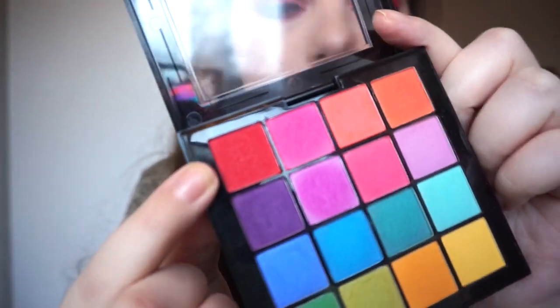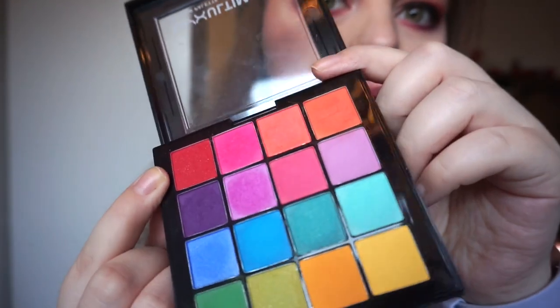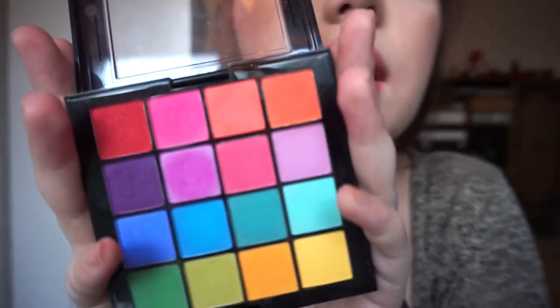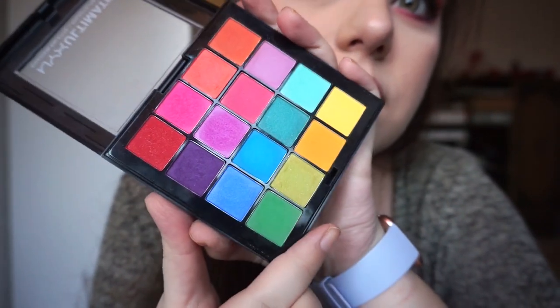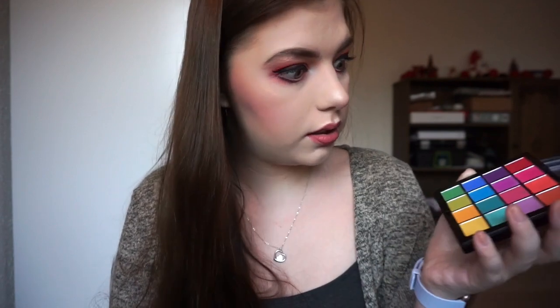Even though the red is shimmery, the shimmer doesn't transfer onto the lid. I have this orange shade in my crease, this shade on my lower lash line, and then some other shadows that I am panning on my eyelid and inner corner. This palette does not have dips, but I do have some wear on the shadows, though it's nothing major to report.